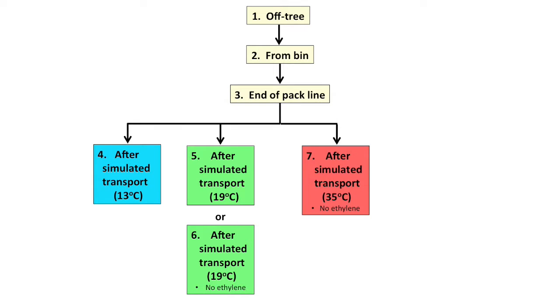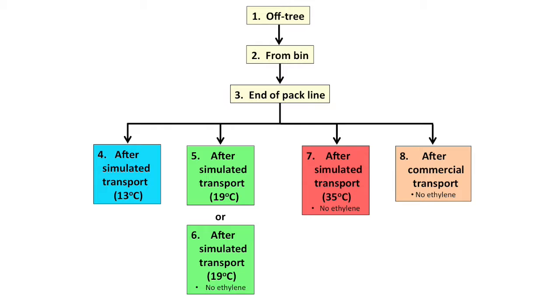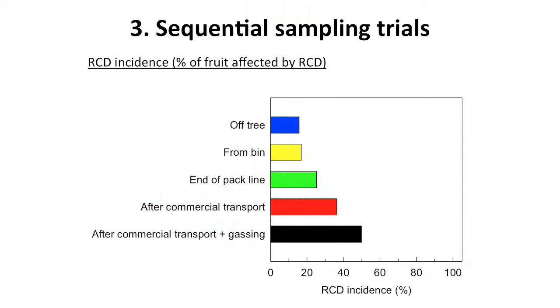The sequential sampling work showed that in six of the nine farms surveyed, there was an increase in RCD incidence and severity for fruit that had been commercially transported and ripened, compared to the same fruit from the same trees directly ripened as library trays. We can't identify one particular step in the chain as responsible — what we see is a more cumulative or incremental increase in incidence and severity as we progress along the chain. This is an area we want to focus on more to hopefully resolve this issue for the industry.